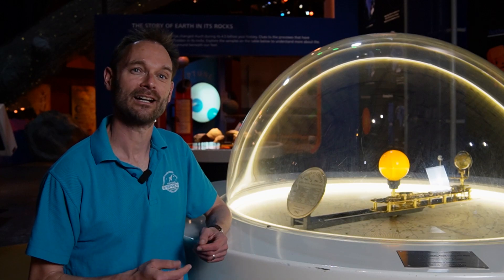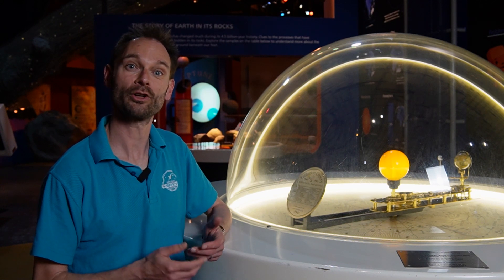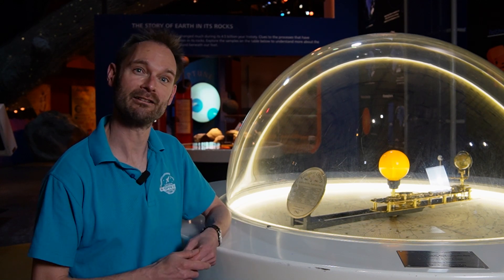These developed over time into the modern day models of the movement of the solar system called orreries, like this one here at the National Space Centre.